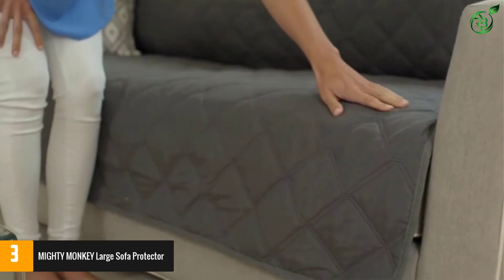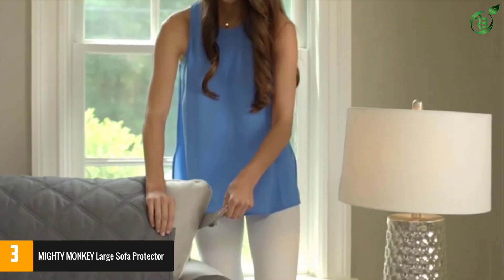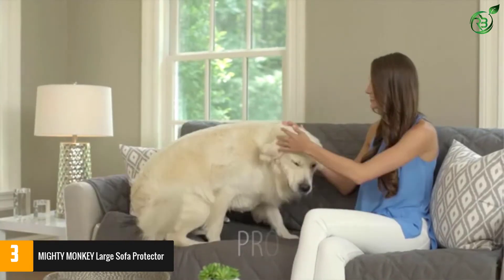Moreover, the thick and soft foam filling of this cover feels ultra light and delicate to the paws of your pets. The reversible design of the protector lets users use it in two ways. The luxurious texture of the protector also makes your sofa look beautiful and classy.